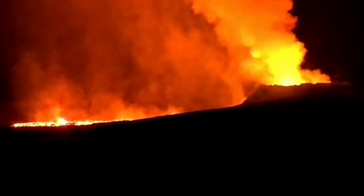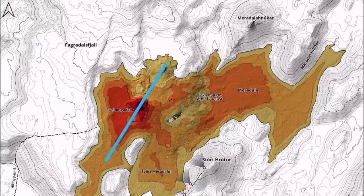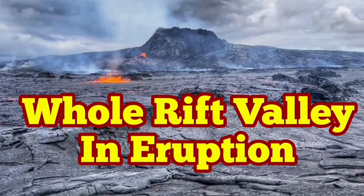This is a mid-Atlantic ridge, and if you plot them on the map the fault line follows the pattern of the Mid-Atlantic Ridge, landing on the Reykjanes Peninsula. Practically the whole rift valley is now in eruption — that's what happened today.